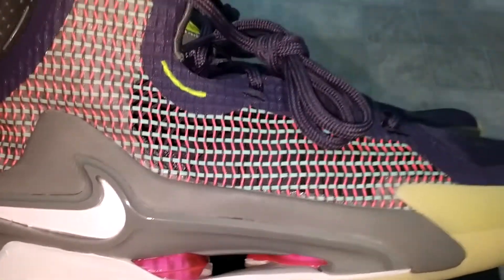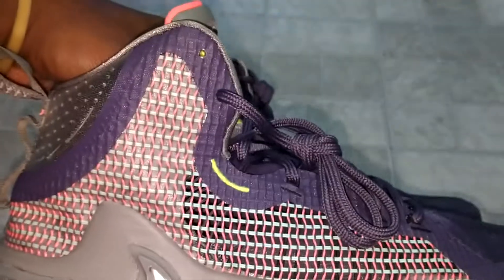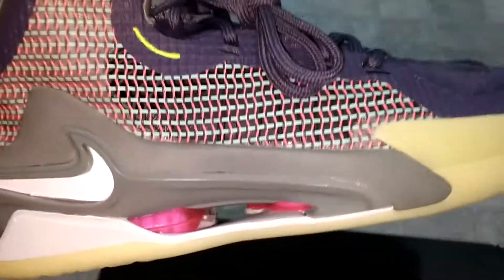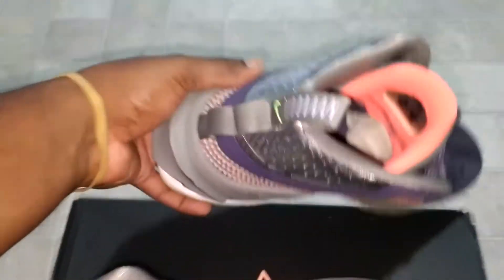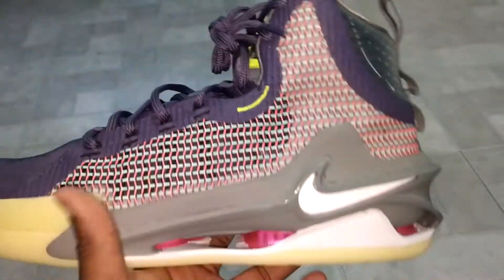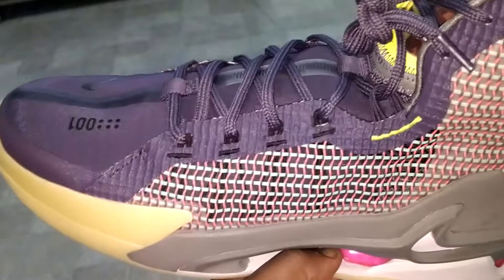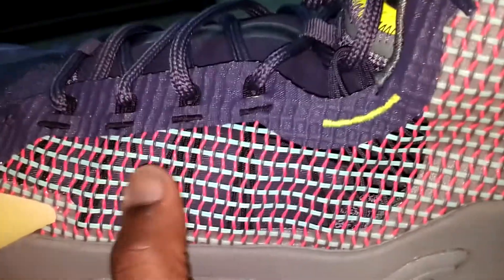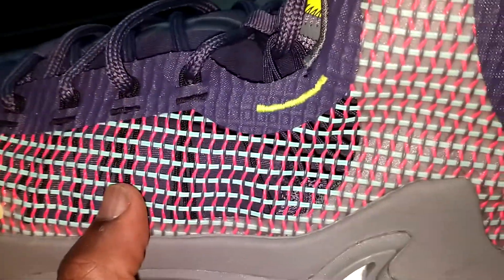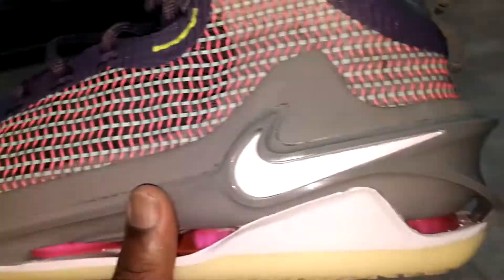Yeah, man — crazy responsive, crazy comfortable. Again, if this was a LeBron shoe, if they would have found a way to put a LeBron logo on these, I promise you, if it was a LeBron 19 or even the 20, the cushioning alone would have been a hit for him. I got that video coming next — I went ahead and picked up the LeBron 20s, the Miami Heat colorway. These things are super responsive, very breathable. As you can see, you can see the dynamic flywire — those dark lines right there.